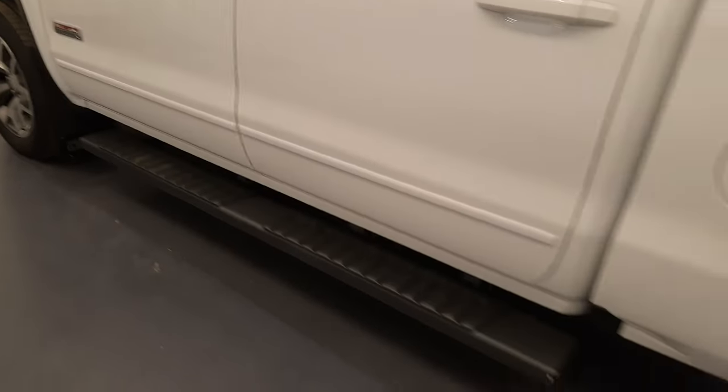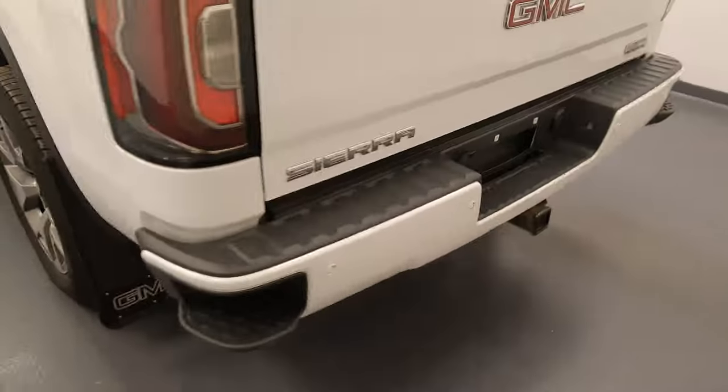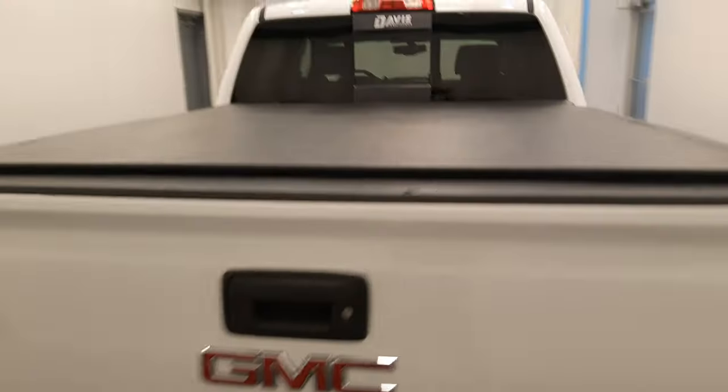Moving back out to the exterior, we have running boards, alloy wheels, mud flaps, tailgate step, rear parking assist, back-up camera, tonneau cover and more cargo space.